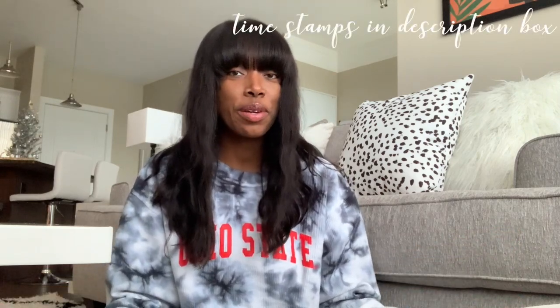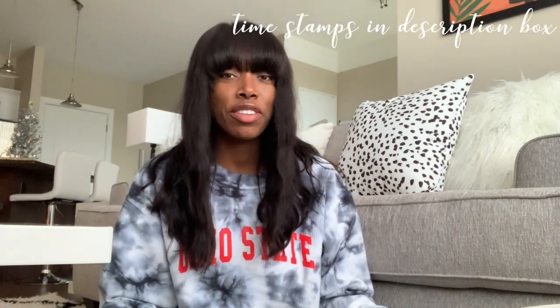Hello everyone, welcome back to my channel. If you're new here, my name is Nakia. I'm a first-year dental student at Ohio State and in today's video I'm just going to be taking you all along a productive day in my life. It's going to be a study vlog. I have so much to do, so many lectures to watch, and finals are basically starting next week. As always, be sure to subscribe if you aren't already.